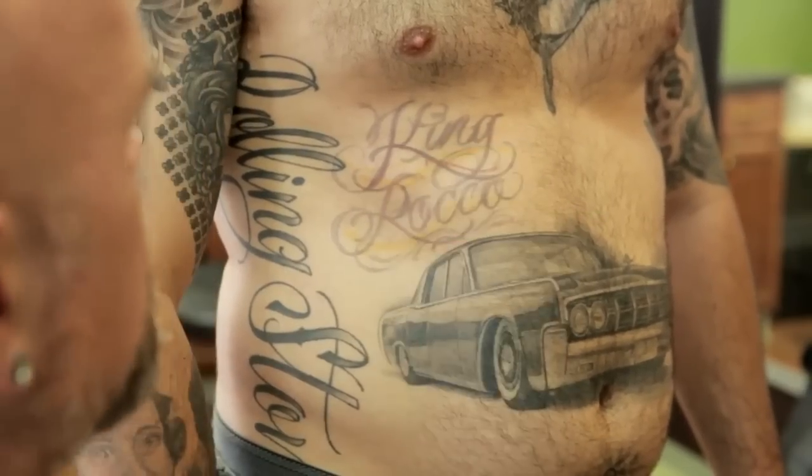You have a nice heart, banner, mom — and if the lettering is horrible, that can ruin a really great tattoo.